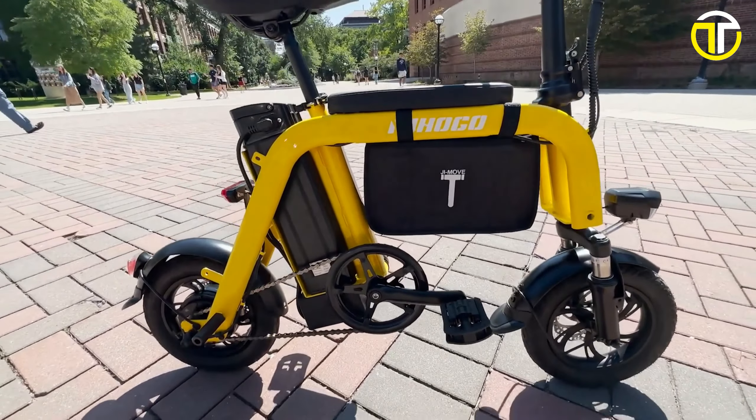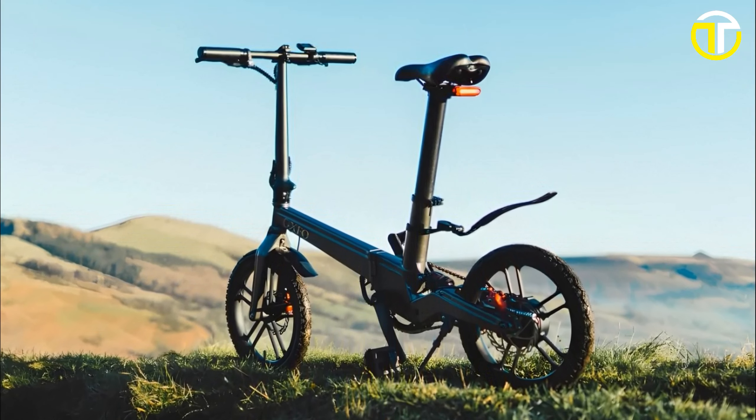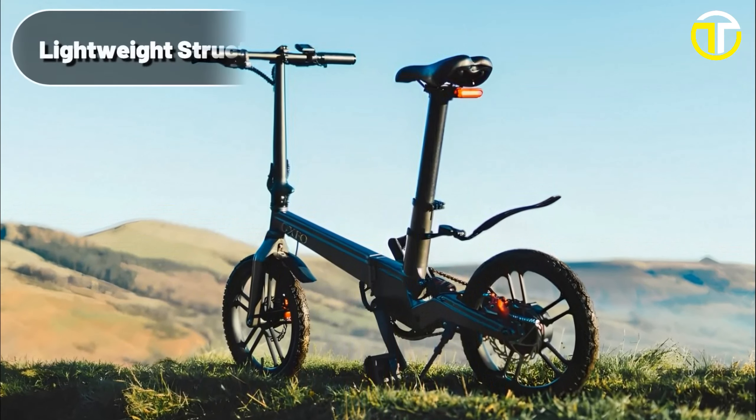Number 2: OXFO OX1 Max. Unveiling the OXFO OX1 Max, a masterpiece in e-bike evolution, branded as the most stylish fold-and-roll bike. This beauty is not just about aesthetics but also packs a punch in performance. Its lightweight structure, weighing in at a mere 16.5 kg, exemplifies design ingenuity without compromising on strength. The OXFO OX1 Max boasts a powerful 36V 7Ah battery, an aspect that sets it apart with an astounding range of 84 miles. And for those always on the move, the 3 to 4-hour charging time ensures minimal downtime.